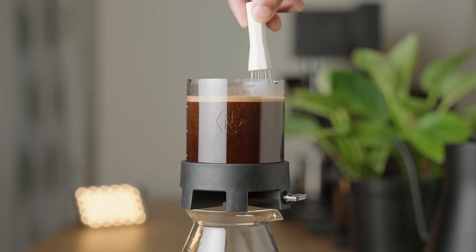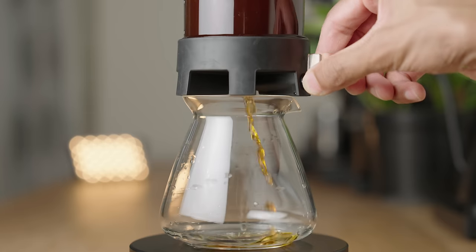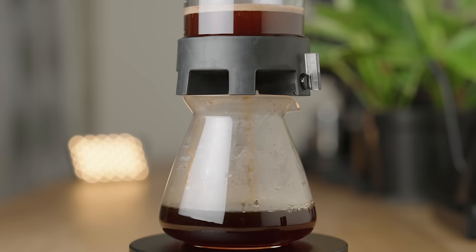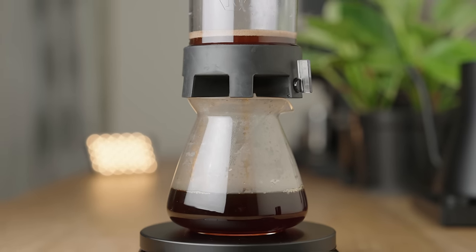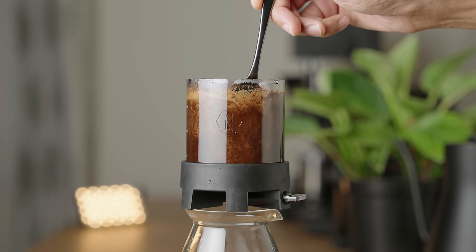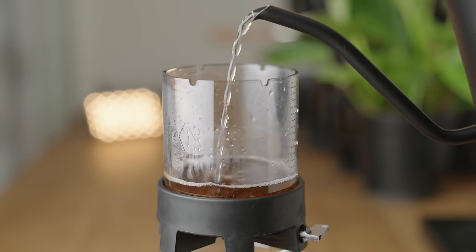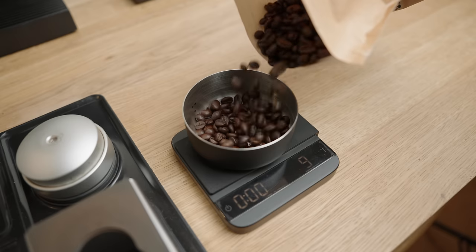At around two minutes, you may need to use a WDT to knock down any crust that's formed. Then let it sit for four to six minutes. Once that's done, give it a gentle swirl or two to level the bed, open the valve, and enjoy a super clean full immersion brew. To dial in this recipe, you can tweak the grind size, increase or decrease the number of stirs, or add the coffee first and do a direct pour without the shower screen to create more agitation. You do run the risk of stalling, but with medium and dark roast this can really help increase the texture and mouthfeel.